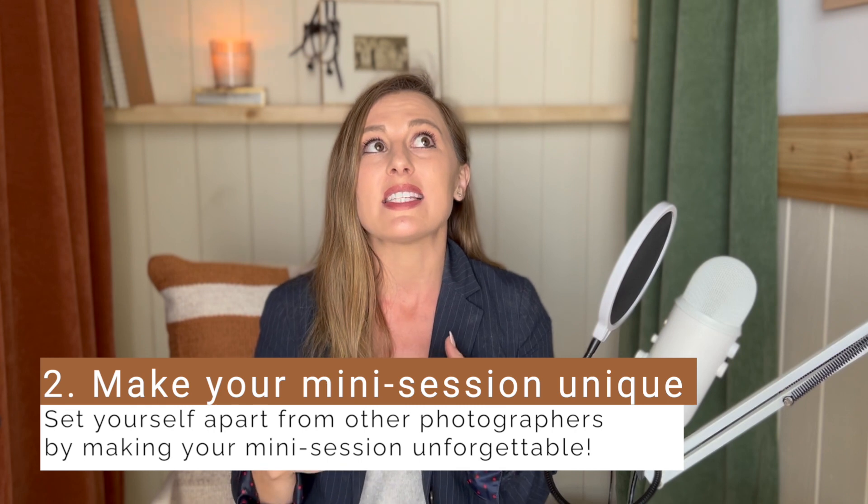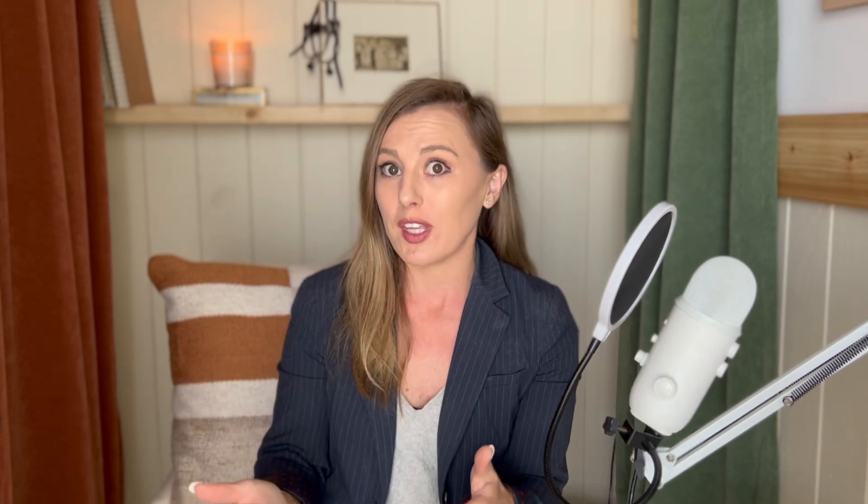Next up: uniqueness. When it comes to a mini session, it is all about client experience. This is where someone will purchase your session over somebody else's. How are you making this even more enjoyable for them? That is your big ticket — really sitting down and thinking about these things. It can be way simpler than you may think.